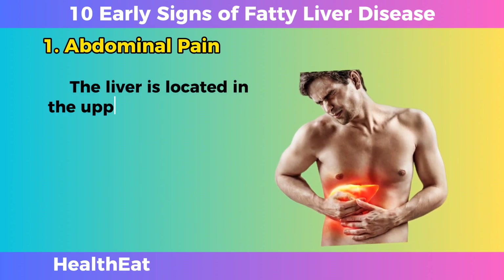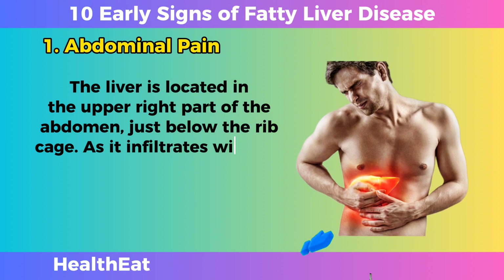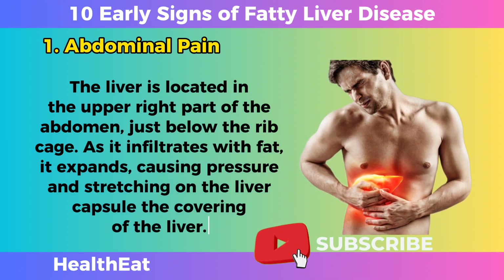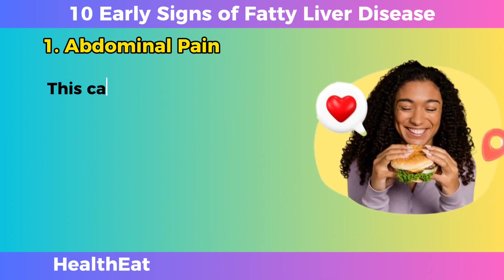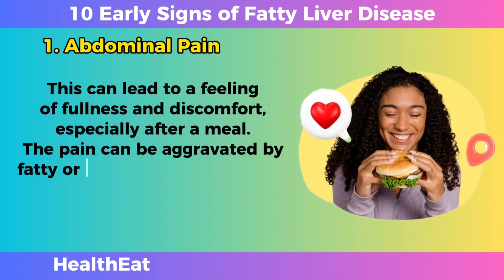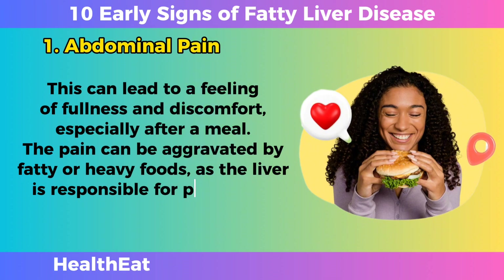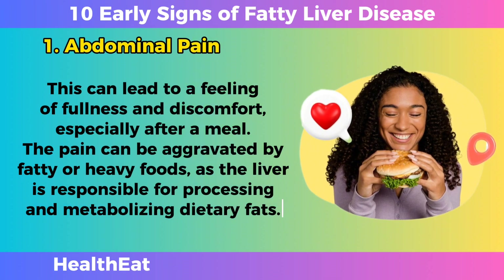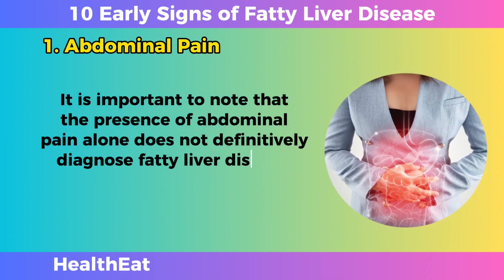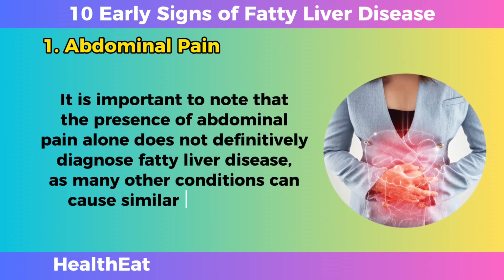The liver is located in the upper right part of the abdomen, just below the rib cage. As it infiltrates with fat, it expands, causing pressure and stretching on the liver capsule, the covering of the liver. This can lead to a feeling of fullness and discomfort, especially after a meal. The pain can be aggravated by fatty or heavy foods, as the liver is responsible for processing and metabolizing dietary fats. It is important to note that abdominal pain alone does not definitively diagnose fatty liver disease, as many other conditions can cause similar discomfort.